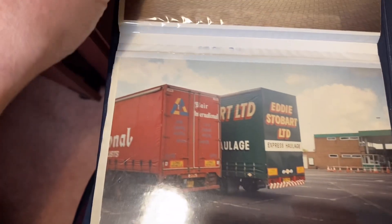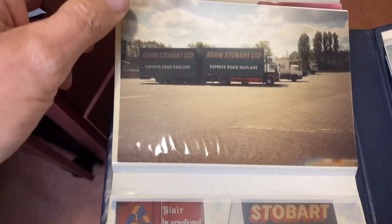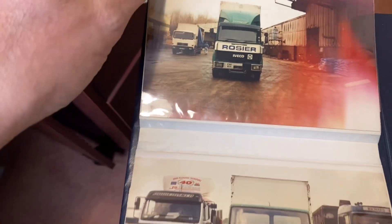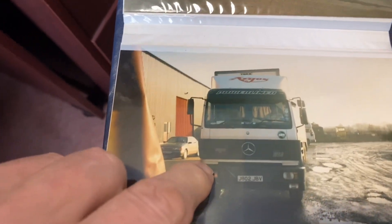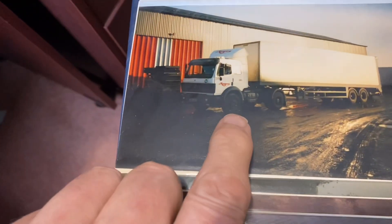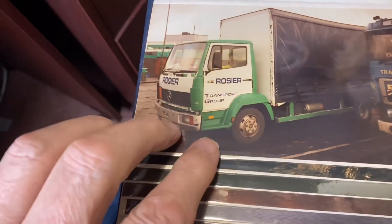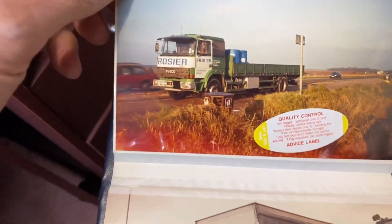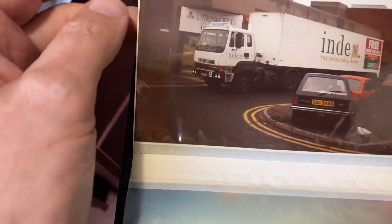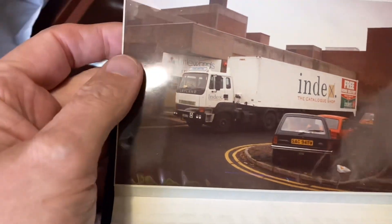Here we are, in the book of pictures. I used to take a picture of every truck I drove — do you remember Rosier, in Oldbury? I did loads in Index. Whenever I could, I'd pull over and take a picture of every truck. I used to drive all sorts for everybody — Rosier, Index — the old road trains.